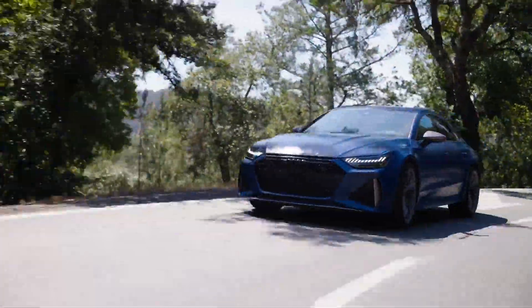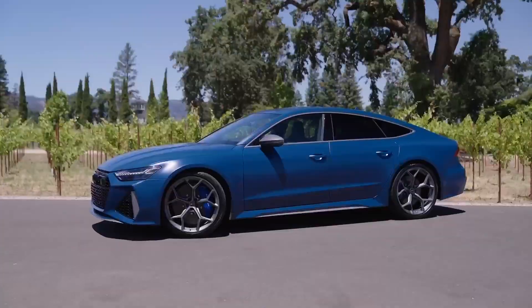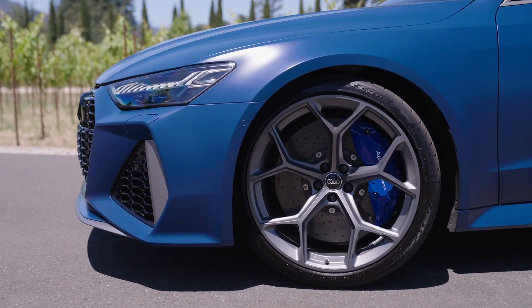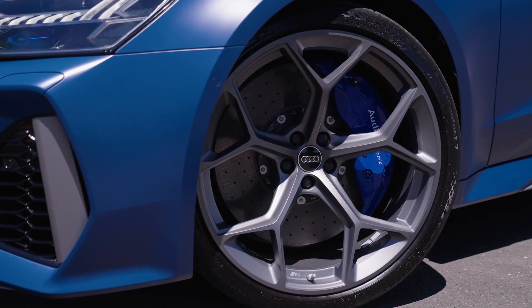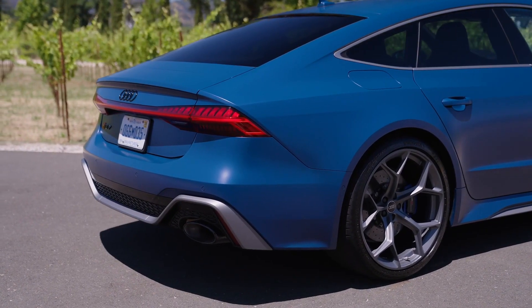That extra attitude is also noticeable thanks to Audi stripping about 8 kilos of sound insulation. And that's not the only place the automaker cut weight, as the new wheels are each 5 kilos lighter, cutting weight by 20 kilos overall, which goes a long way to improving the dynamics of these executive luxury cars.